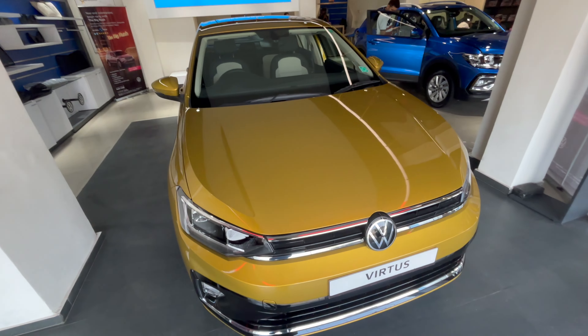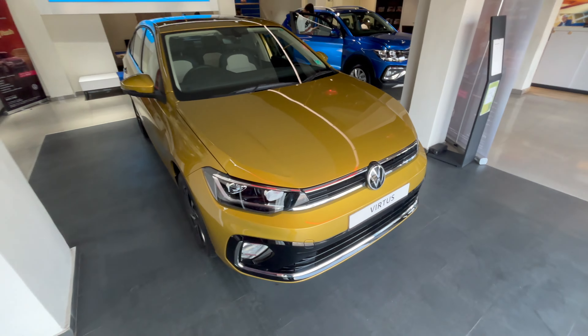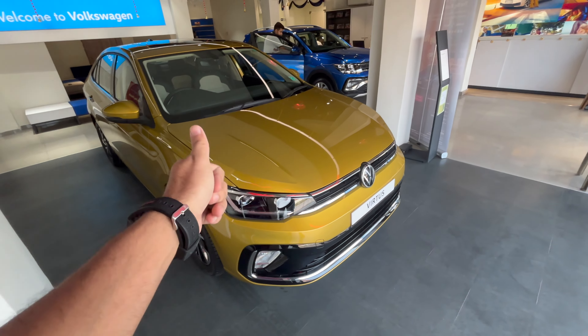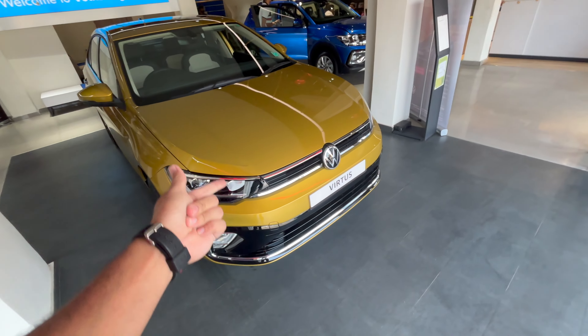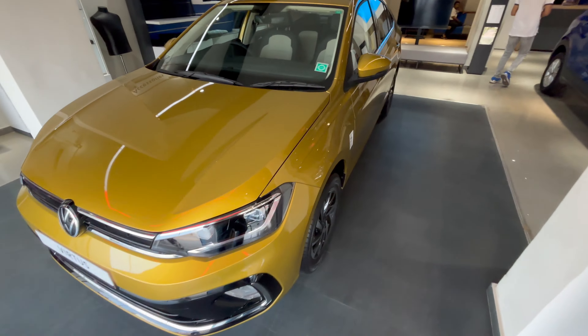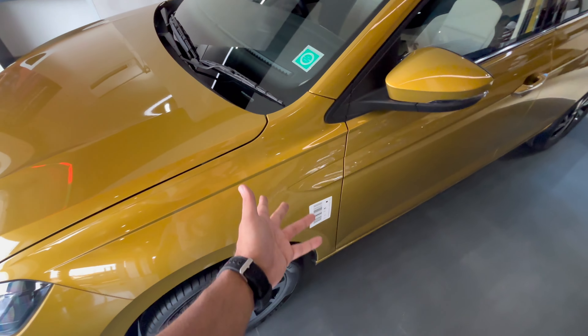It looks very mean and very sleek. There's a nice feature where, after a few seconds, if the car doesn't start, it turns the lights off on its own — that's pretty neat.